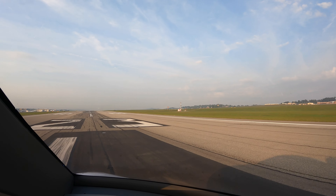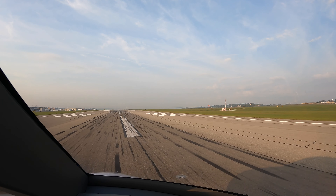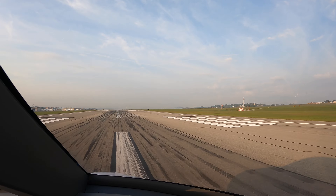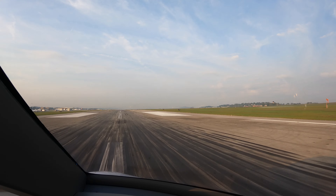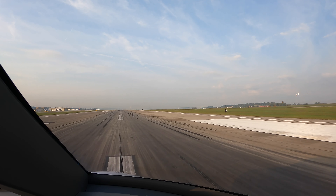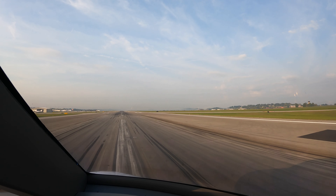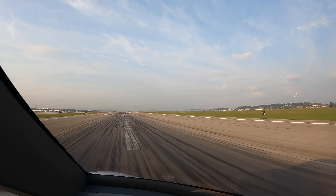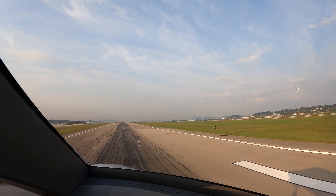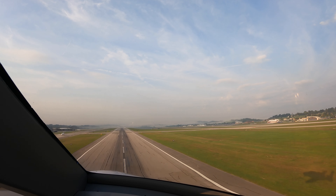Clear for takeoff, full power. Airspeed alive. 20 degrees Celsius outside. 60 knots... 70... 80... 90. 5,500 feet remaining. We're waiting for flaps up.